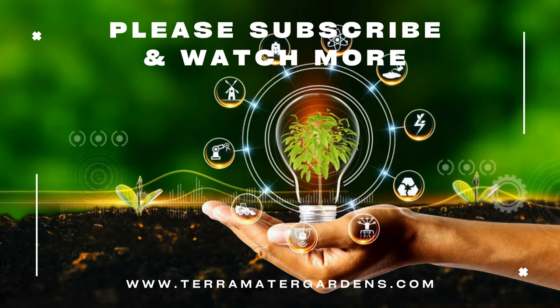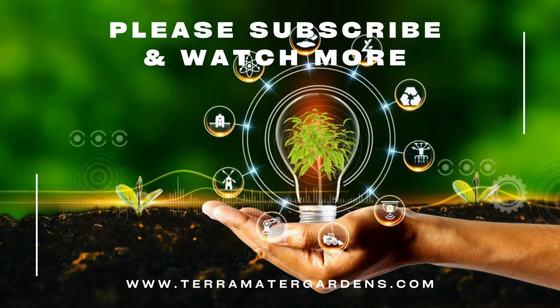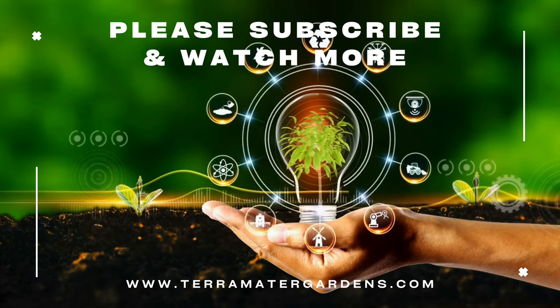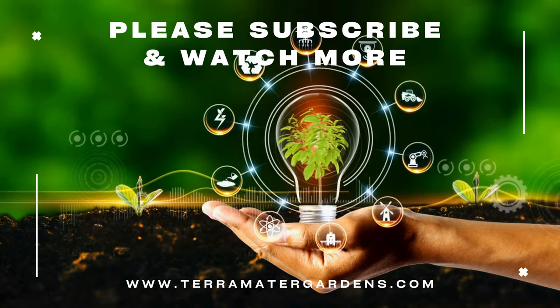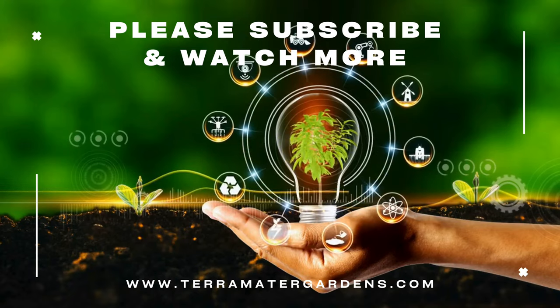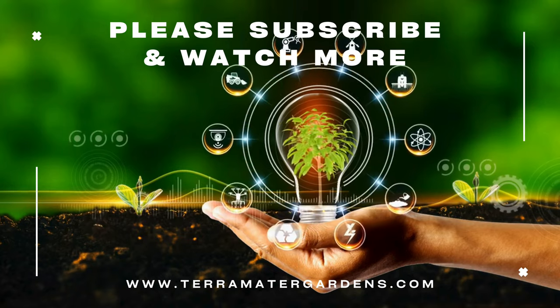Corsican Mint is valued for both its ornamental and culinary uses. Its fragrant foliage adds a touch of freshness and vitality to shaded areas, while its creeping habit provides effective ground cover and erosion control. Culinary enthusiasts appreciate Corsican Mint for its intense peppermint flavor, which can be used to flavor teas, desserts, cocktails, and savory dishes. Additionally, Corsican Mint is often used as a natural insect repellent or as a fragrant addition to potpourri or sachets.